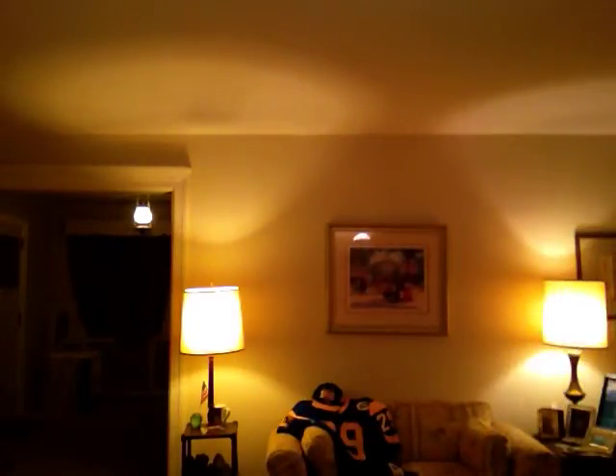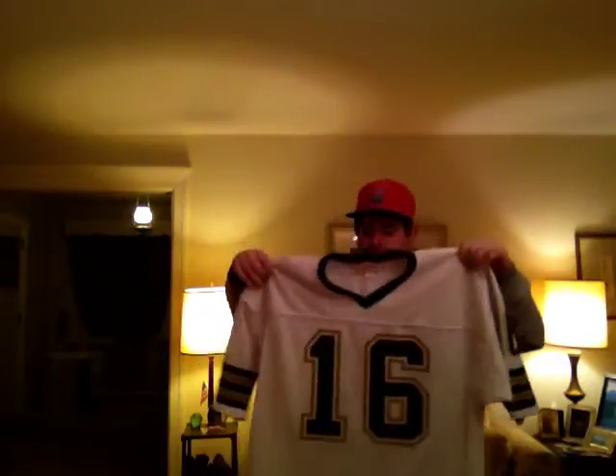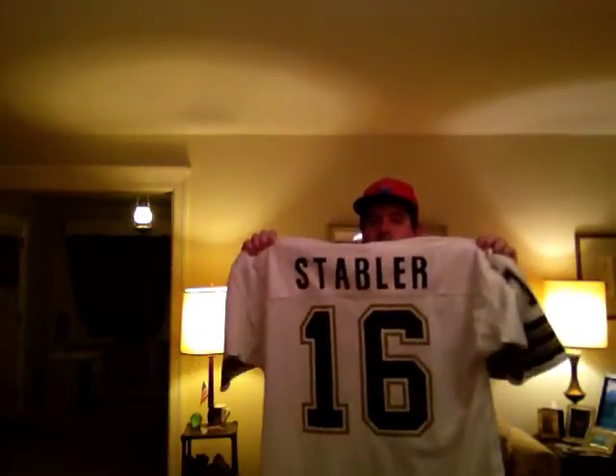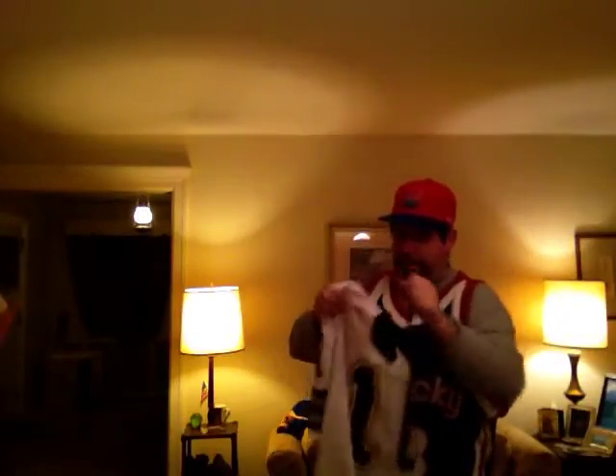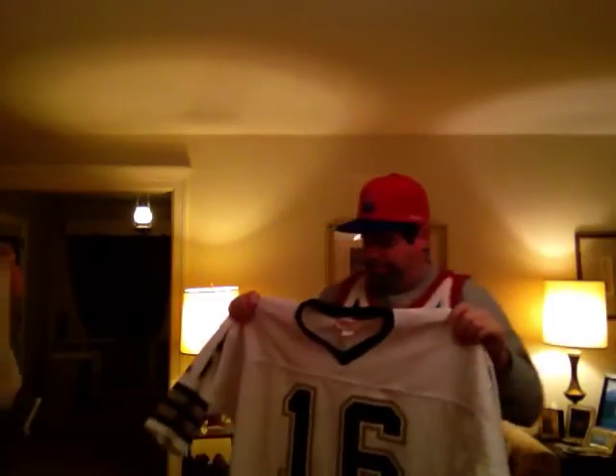This is my part of the trade — a size 54 Ken Stabler New Orleans Saints. There's a really nice documentary on the Snake on NFL Network, from the series they do. Really nice, and it had some footage of him with the New Orleans Saints, which was pretty cool.